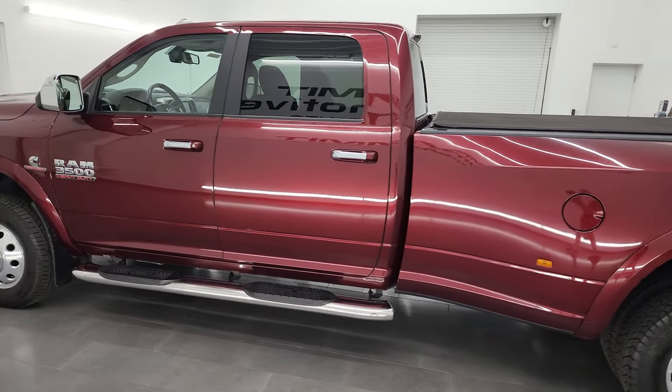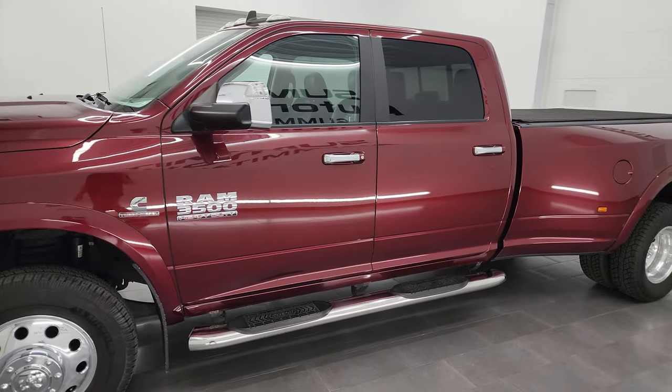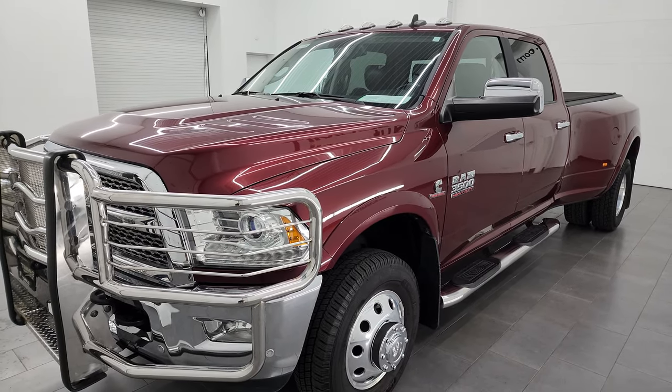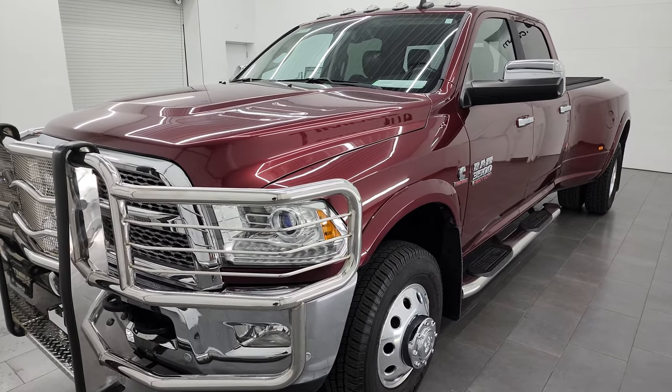This 2017 Ram 3500 has the 6.7 liter high output Cummins diesel engine. It's paired with the Aisin heavy duty six-speed automatic transmission and it puts out 900 foot pounds of torque and 385 horsepower.